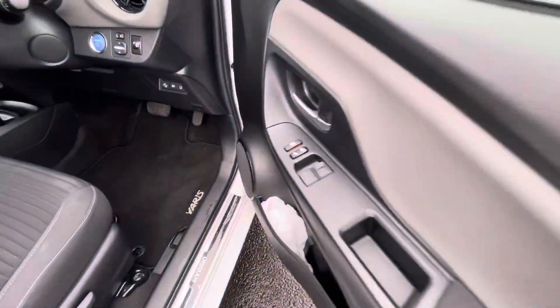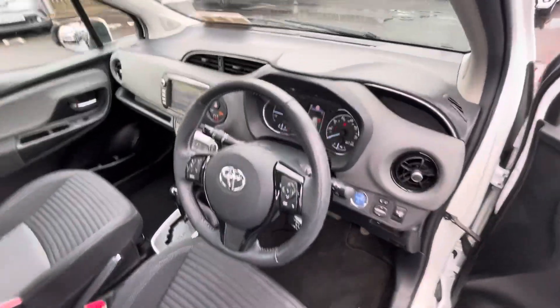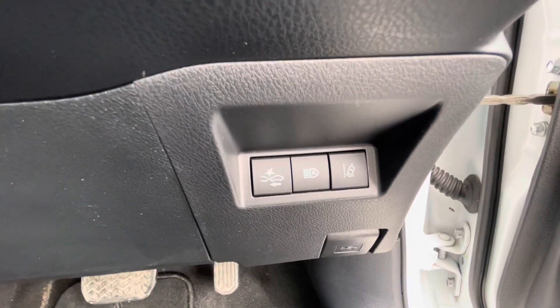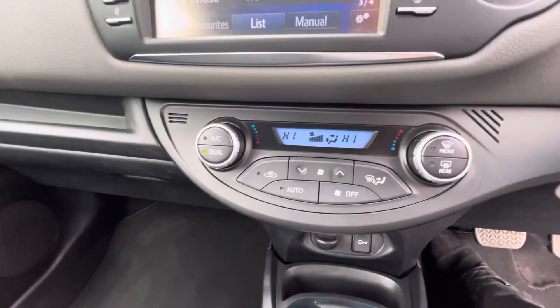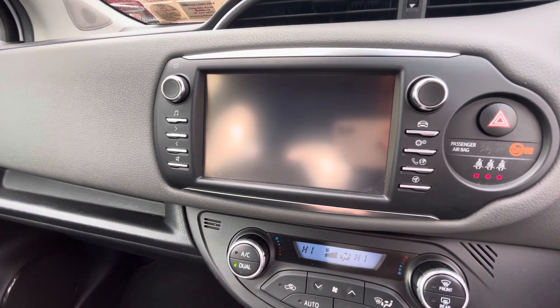In the front you have your electric windows, multi-function steering wheel, push-button start, automatic mirrors, collision prevention, lane departure assist, cruise control, and 81,000 kilometers on the clock. You also have dual climate control and a big screen with a built-in reversing camera. Automatic transmission.